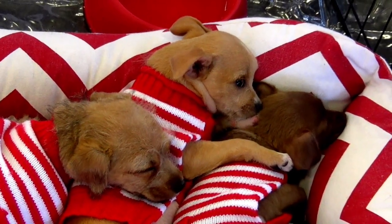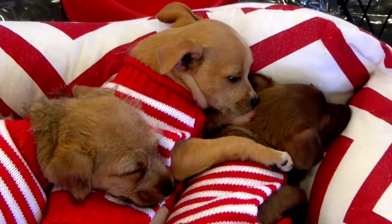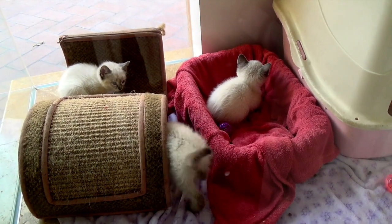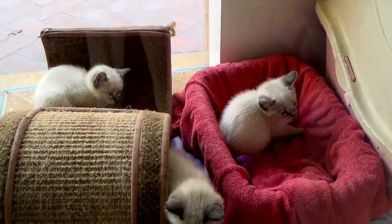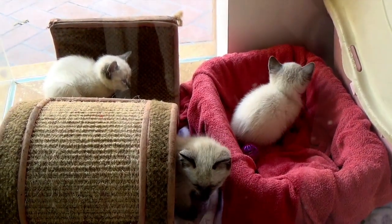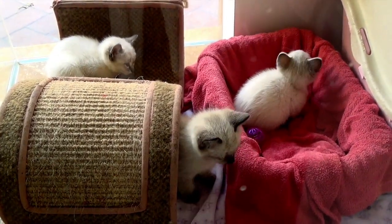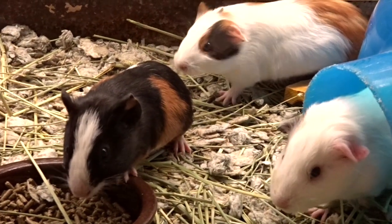Two puppies. Three kittens. Three kittens. Guinea pigs.